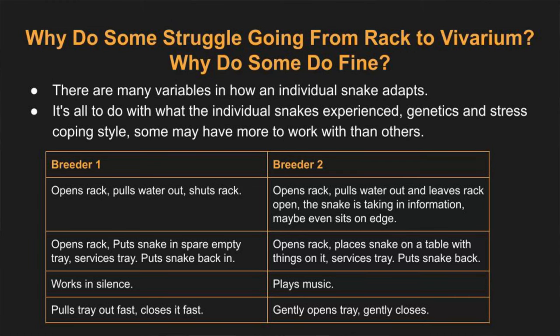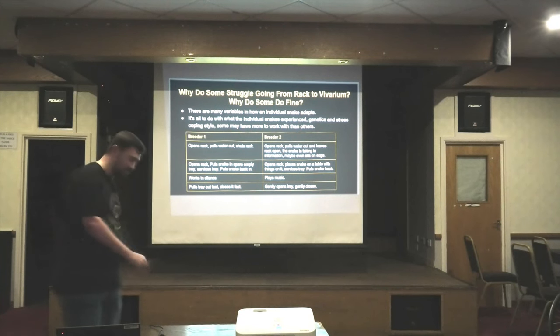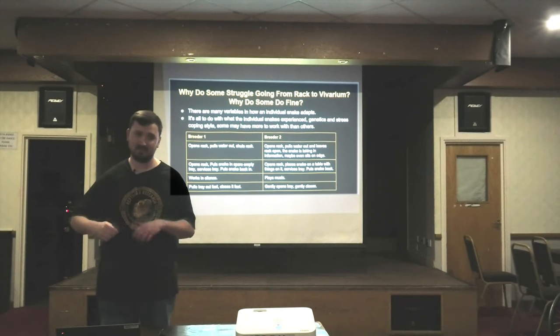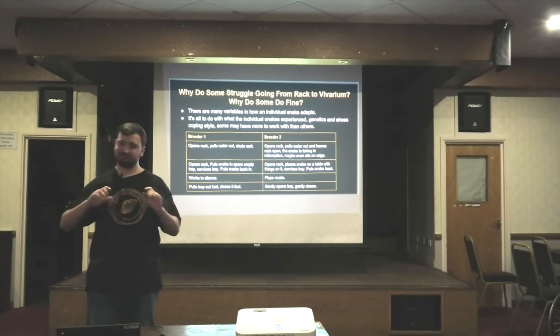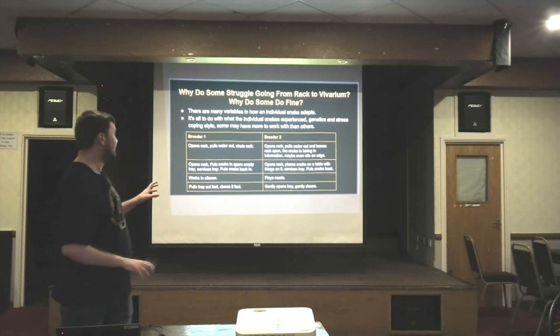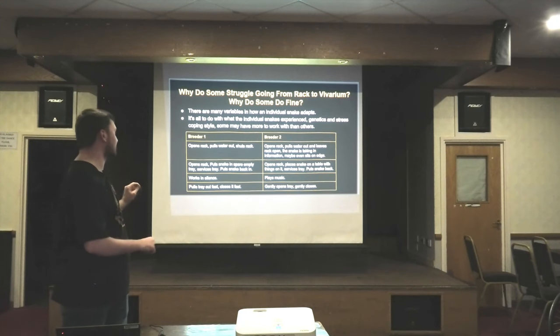Breeder 1 works in silence while Breeder 2 plays music. There was a recent study showing that snakes can hear airborne noises, so that is a factor. Breeder 1 pulls the tray out and closes it quickly — you've seen how fast people get at their routine. Breeder 2 slowly opens it so the water isn't sloshing, and slowly closes it. And when one rack breeder keeps in a translucent tray rather than an opaque one, you can see how many more variables start emerging.